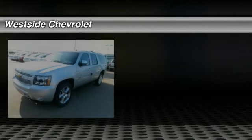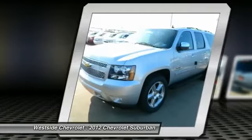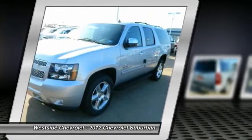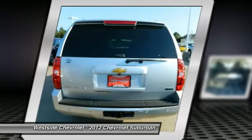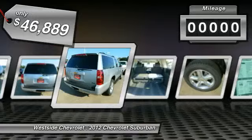The 2012 Chevy Suburban. Suburban excels at towing heavy trailers, hauling loads of people and gear, and enduring hard use and rugged terrain, and is priced below $50,000. This vehicle has less than 100 miles.